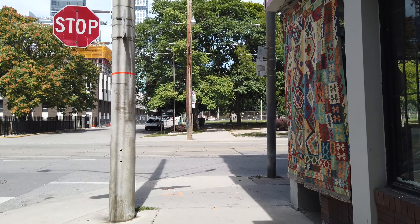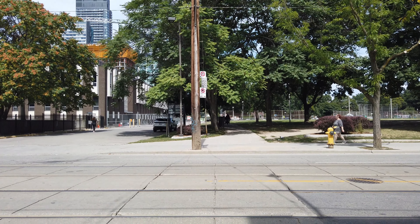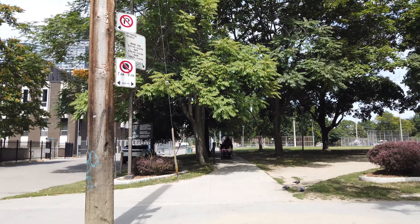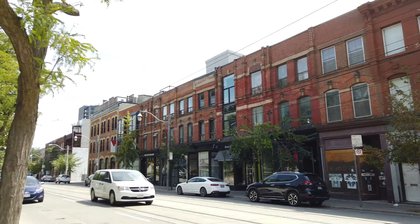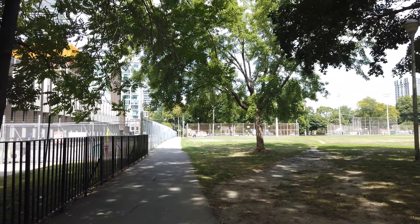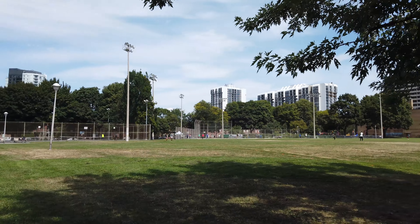So here's Queen Street, and this is where George Street gets interrupted by Moss Park and the Moss Park Armory. There is a pedestrian pathway that leads across the park, and then George Street resumes on the other side at Shooer Street. And that's also where the street suddenly takes on a different character.